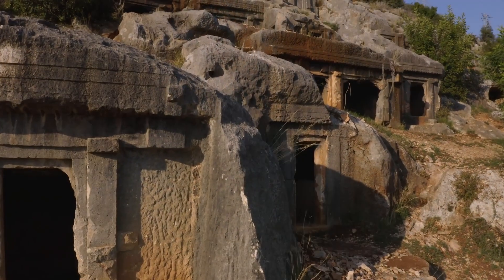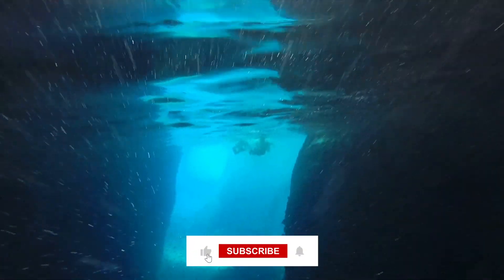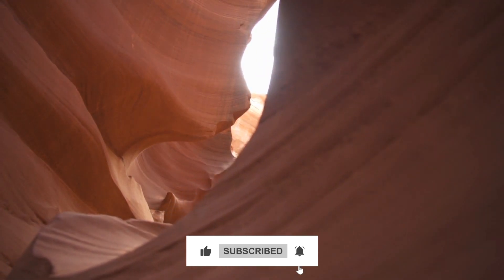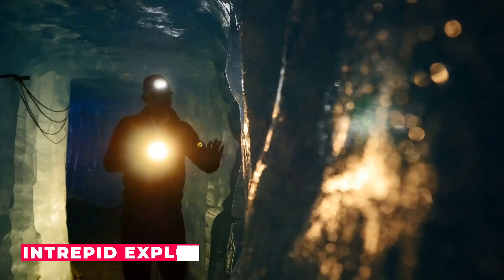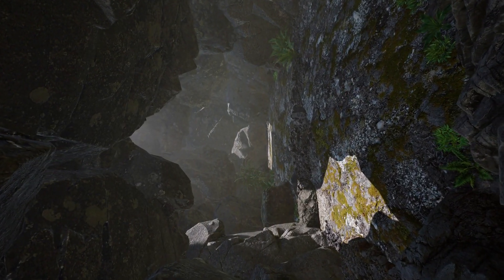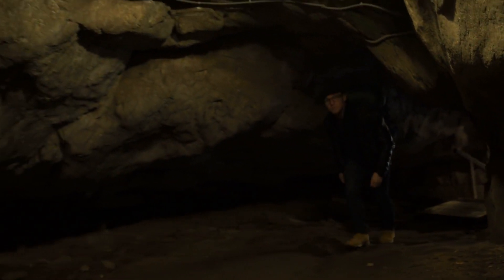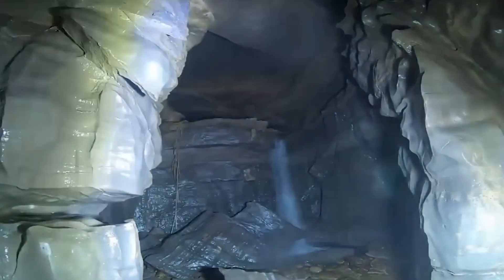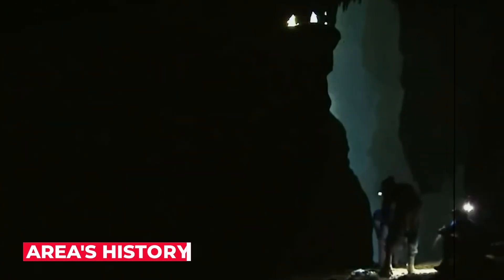Of course, exploring the cave was not without its challenges. The team had to navigate treacherous underground waterways, climb sheer rock faces, and work in complete darkness for much of the time. But for these intrepid explorers, the thrill of uncovering a hidden world more than made up for the challenges they faced. The discoveries made inside the untouched cave are nothing short of remarkable — a trove of ancient artifacts and geological formations that provide invaluable insights into the area's history.